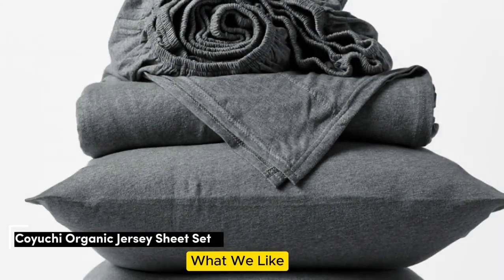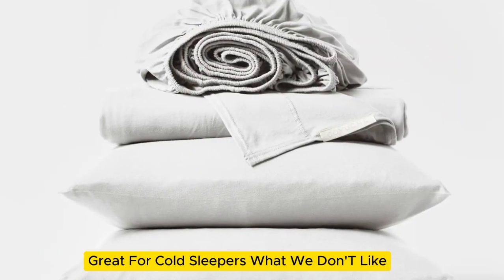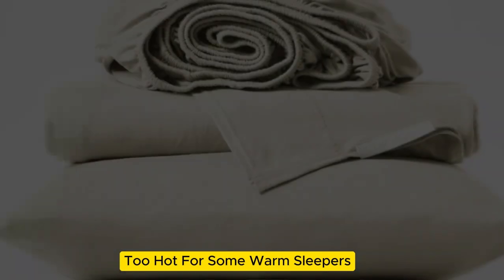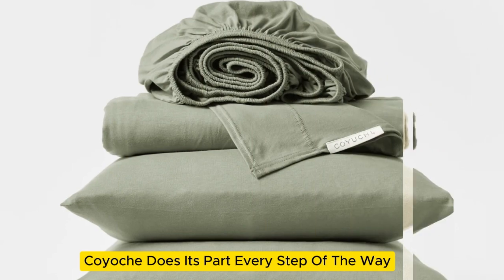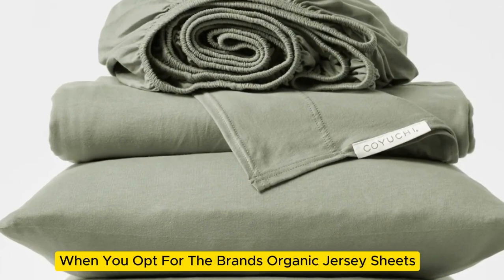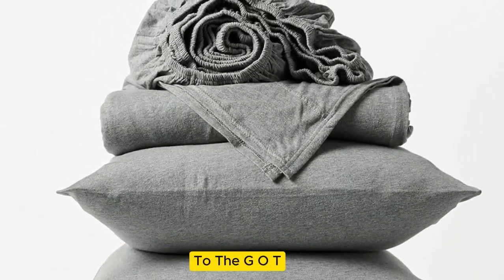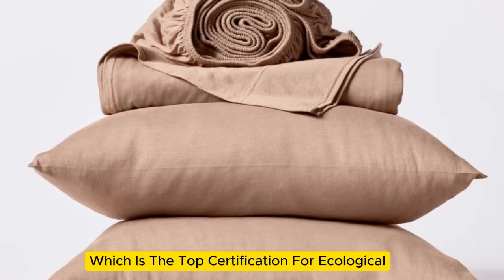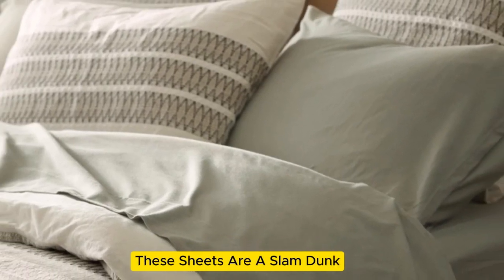Number 5. What we like: sustainably made and shipped, envelope style pillowcases, great for cold sleepers. What we don't like: too hot for some warm sleepers. If buying organic sheets is important to you, Koyuchi does its part every step of the way to ensure sustainability. From the packaging — which is a reusable bag — to the GOTS certified organic cotton, which is the top certification for ecological and socially responsible practices, these sheets are a slam dunk.